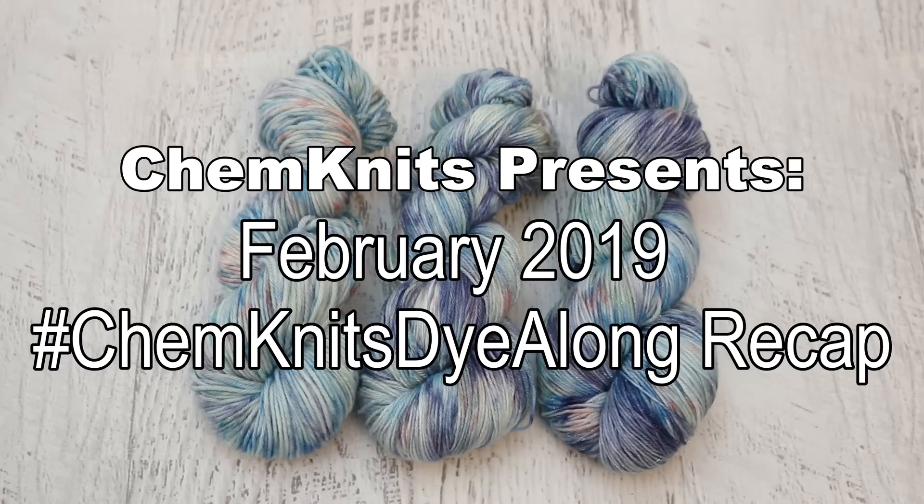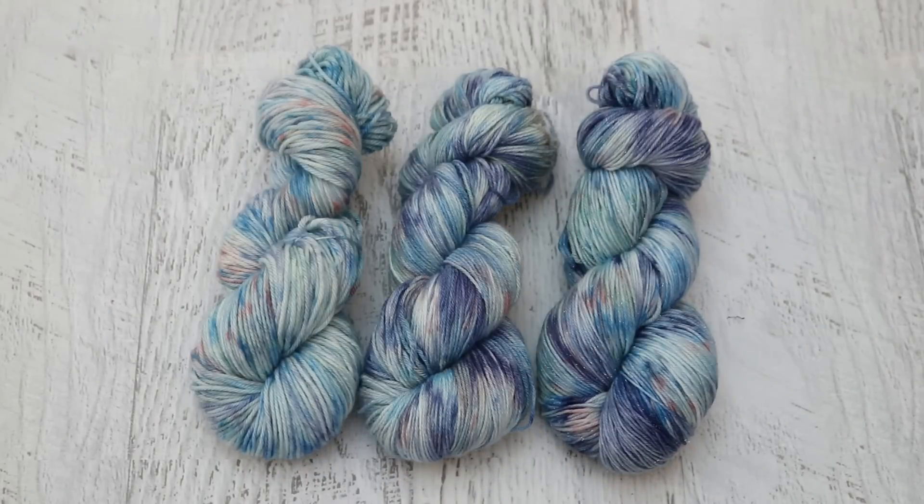Hi everyone! I am Rebecca from Chemnitz and welcome to the recap of the February 2019 Chemnitz Dialong.